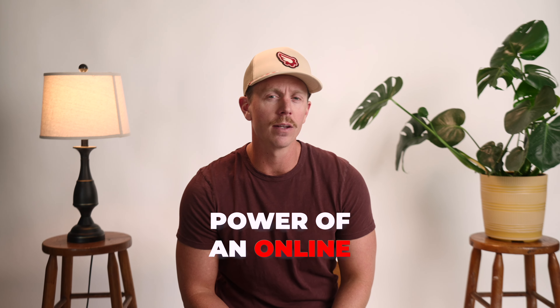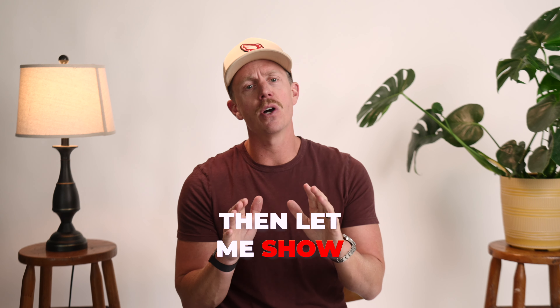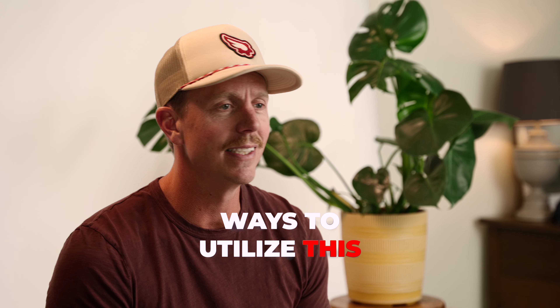Are you wondering how you can harness the power of an online company store? Then let me show you some incredible ways to utilize this versatile tool.